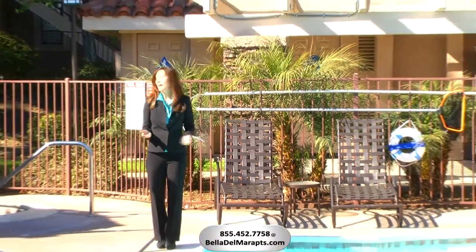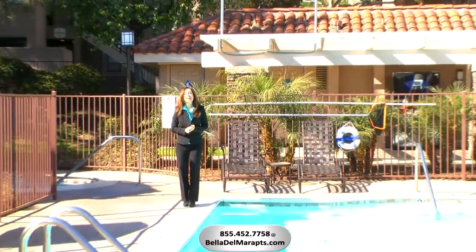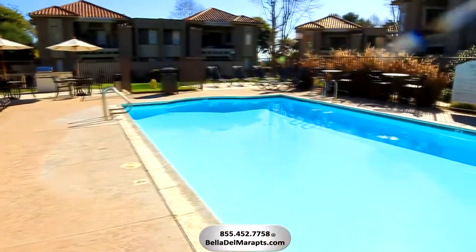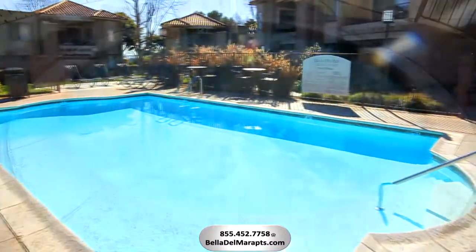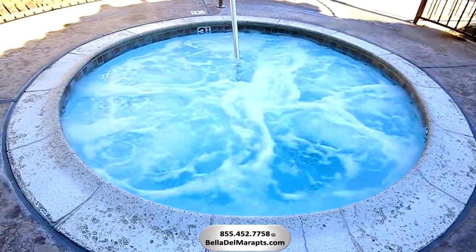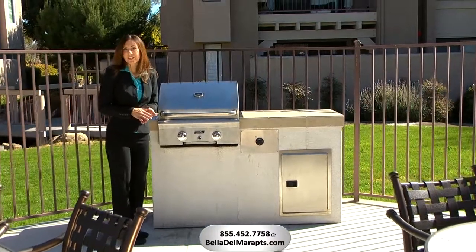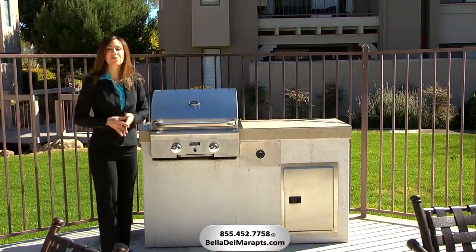Our solar-heated pool and jacuzzi will help keep you relaxed and in shape all year round. Throw some fresh catch on the grill and dine under the stars with a few friends.